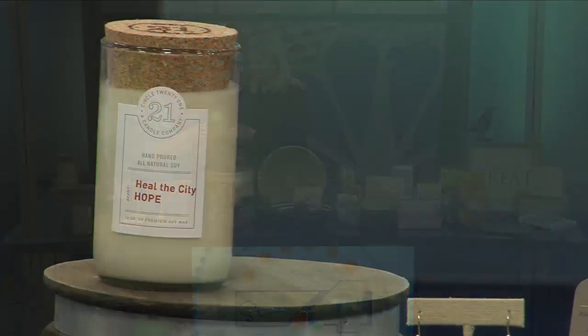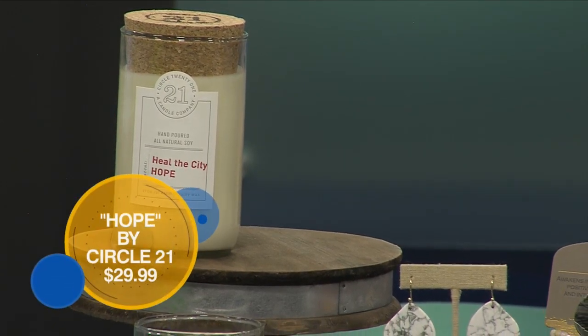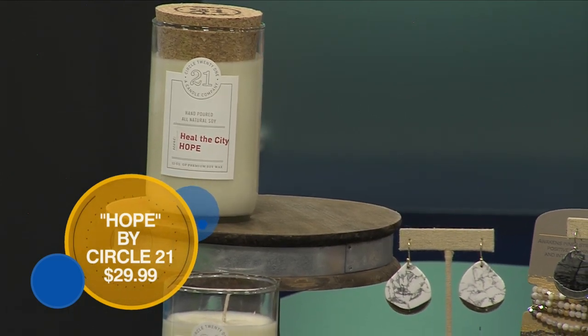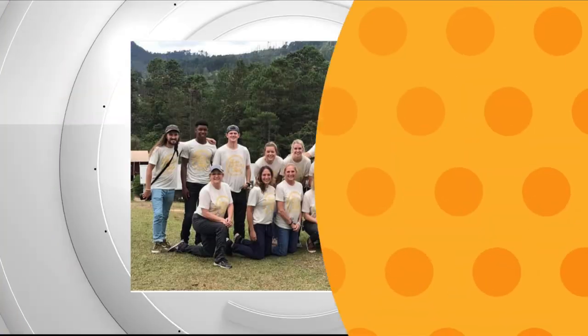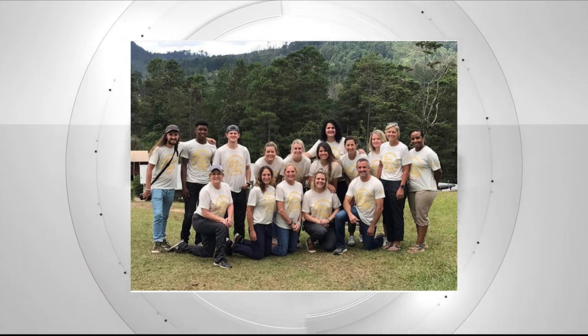That contributes to a lot of our candles. The first candle we have to show you today is called Hope, and it is actually made here in Amarillo by a company called Circle 21. This candle in particular gives back to Heal the City — a local non-profit that provides free medical care for the uninsured. So it's just like a win-win.